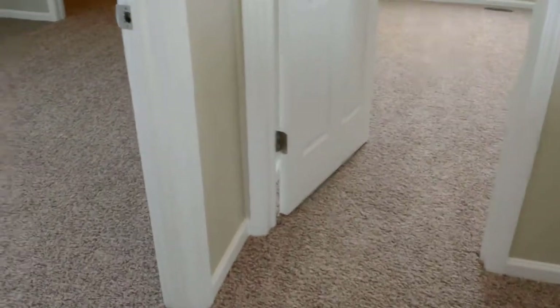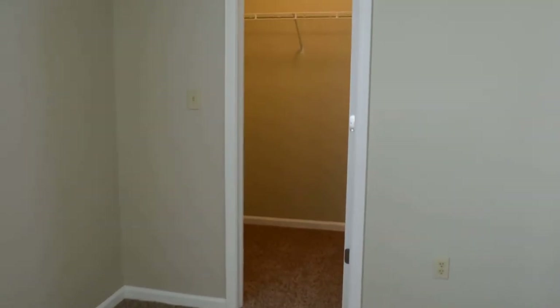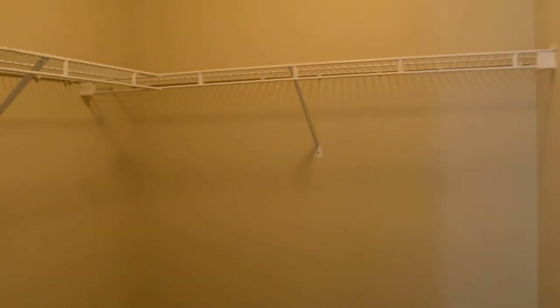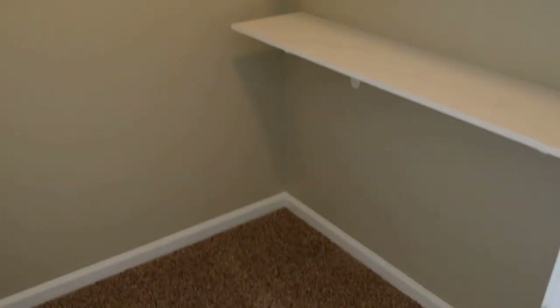There's a linen closet here. The second bedroom also has a closet, and comes with a walk-in closet. The third bedroom also comes with a walk-in closet and shelves.